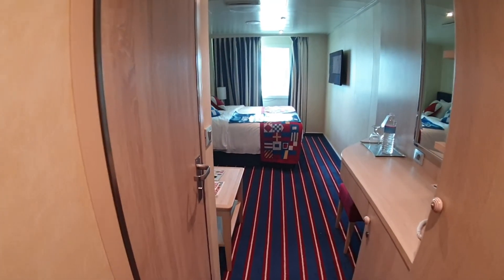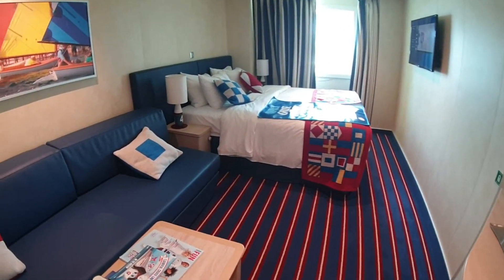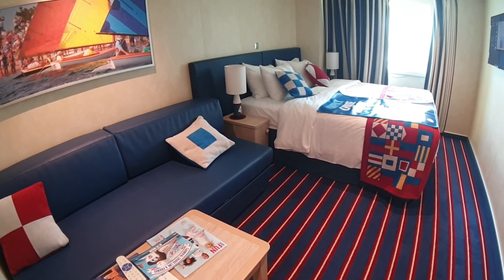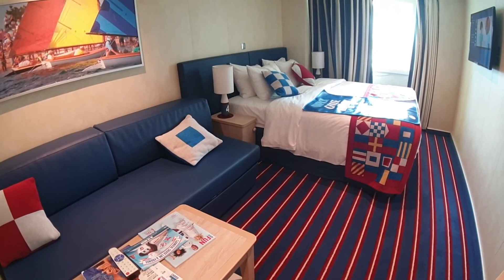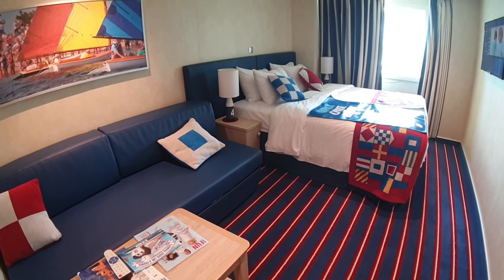Thanks for watching I Like Cruise Ships, the YouTube channel. I hope you've liked this walk around of one of the Family Harbor cabins here on deck two. If you liked the video, give it a thumbs up and post a comment. If you haven't subscribed, click subscribe and hit the notification bell for new videos. Thanks everybody, bye!